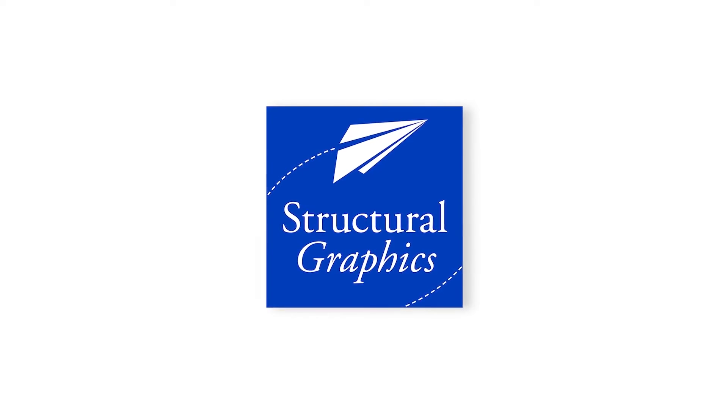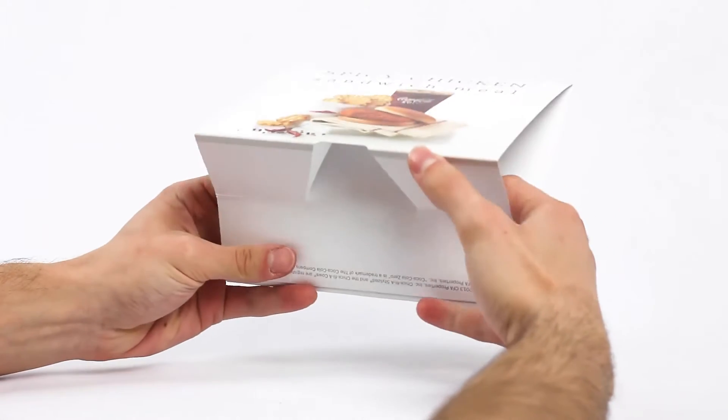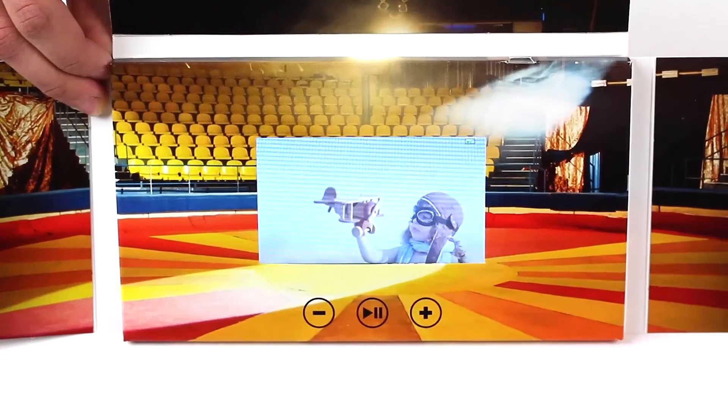Hi, I'm Suzy and I'd like to tell you a little bit about Structural Graphics. We're not an agency, but we help agencies increase the effectiveness of their marketing with our unique interactive print formats.